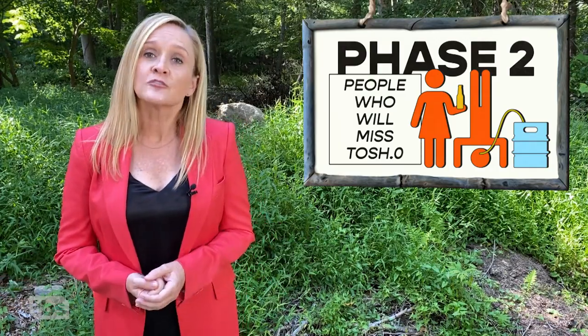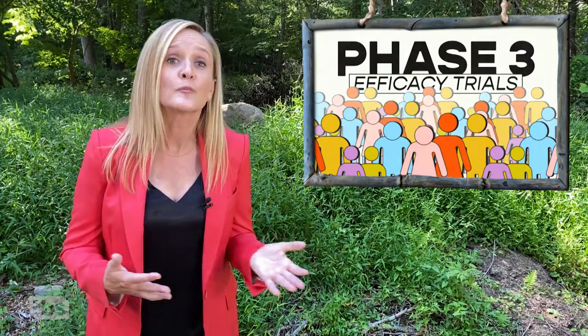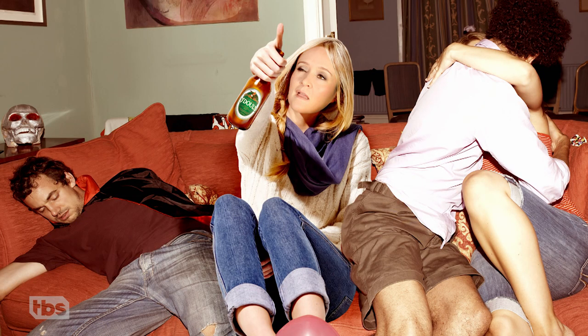Finally, vaccines enter phase three efficacy trials, when scientists give thousands of volunteers either the vaccine or a placebo and wait to see what happens. It's like that time the popular kids invited me to a high school party and tricked me into thinking I got drunk on O'Doul's instead of real beer.